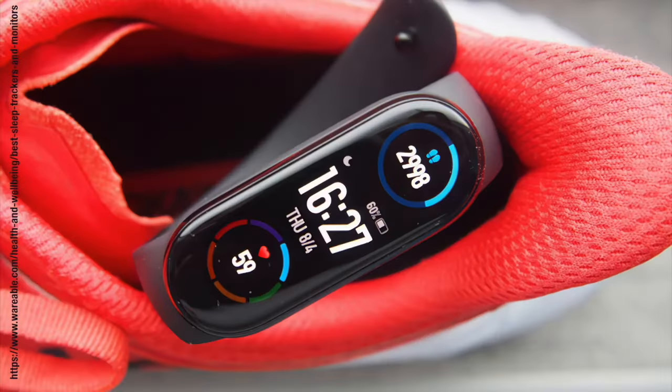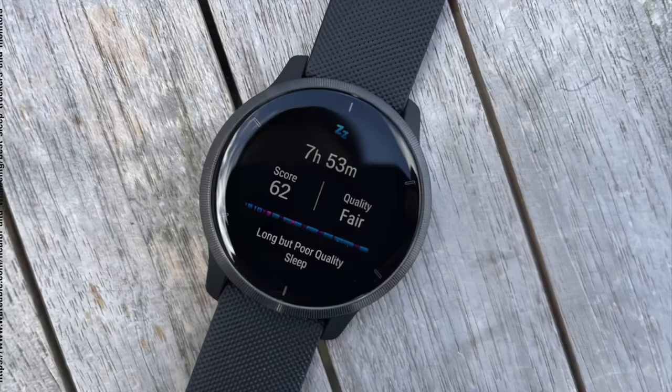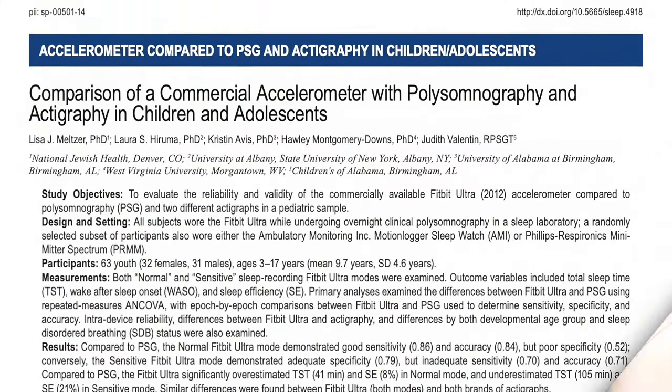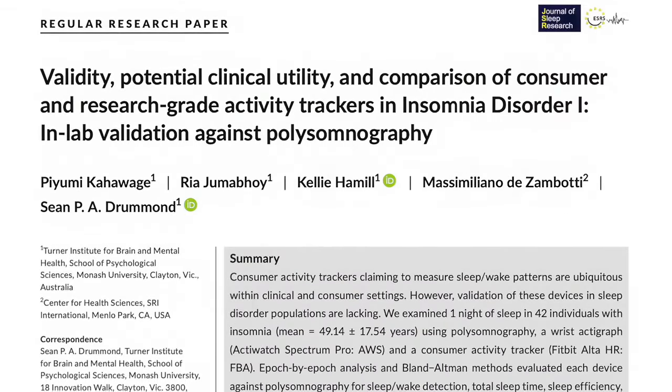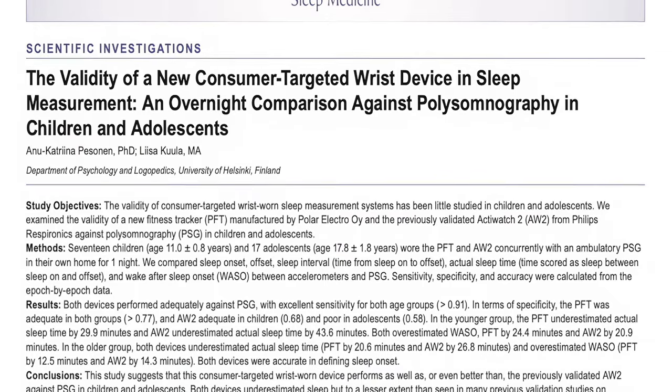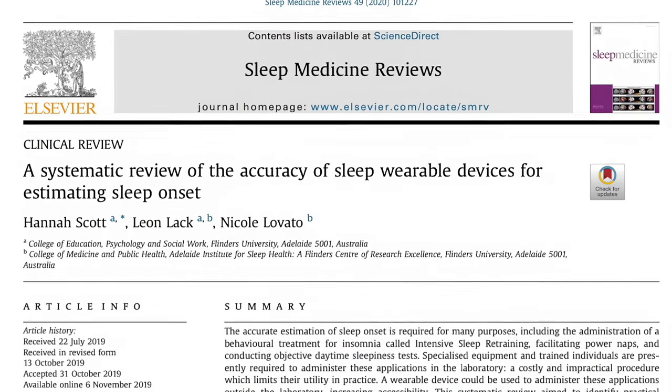A large number of consumer wearable devices purport to assess sleep-wake periods, total sleep time and even sleep stages. The issue is that many of the companies that have developed these devices and systems haven't properly validated how they identify sleep-wake periods. In addition, the algorithms used to determine sleep-wake periods are proprietary and often unavailable to clinicians and the public. Although the data are not entirely consistent, most studies have found that consumer wearable devices overestimate total sleep time and sleep efficiency and underestimate wake after sleep onset compared with polysomnography.